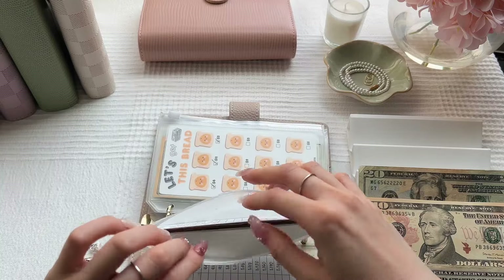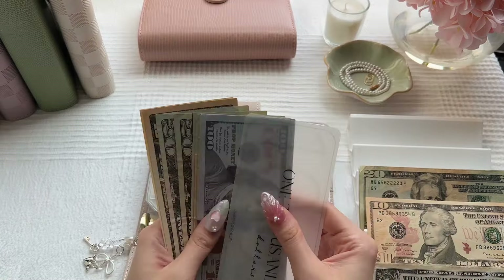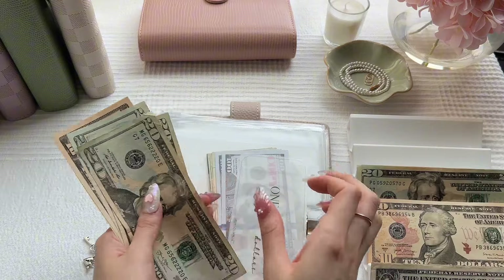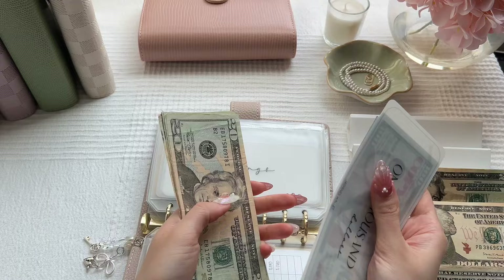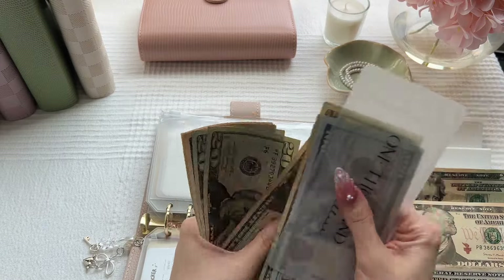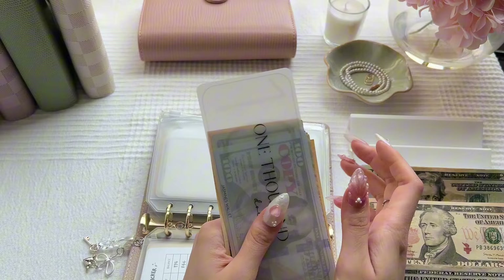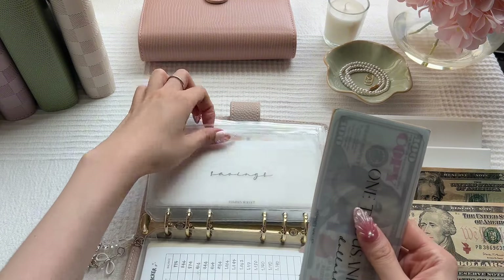For our long-term savings, we'll also be stuffing $20 in here. Our long-term savings now has $1,390.